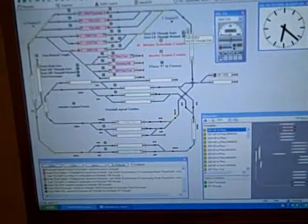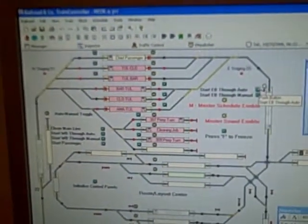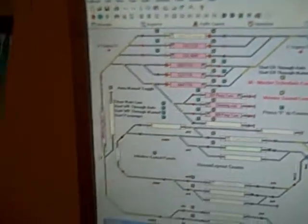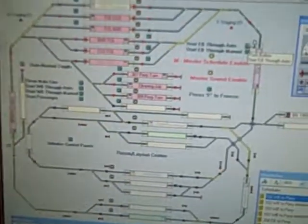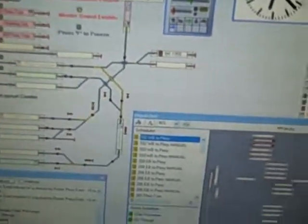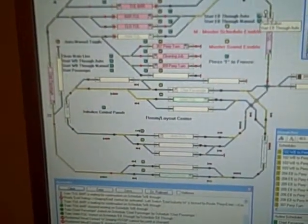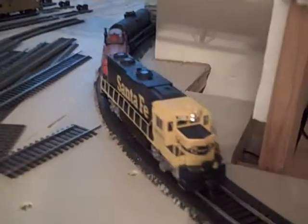Showing how the computer control works, you'll see that a route has been activated here, clearing a train out. Notice the block occupancy has turned white — there is the train occupying that block. We've got an eastbound train also on the other side occupying that block, represented here on the railroad controller software.